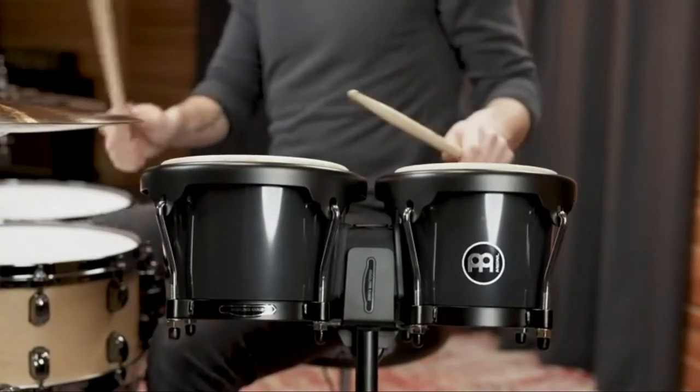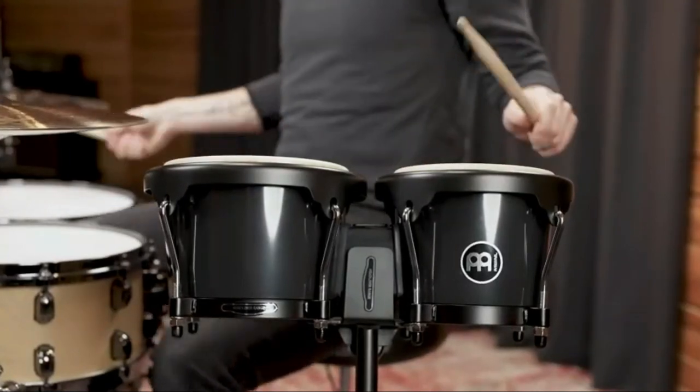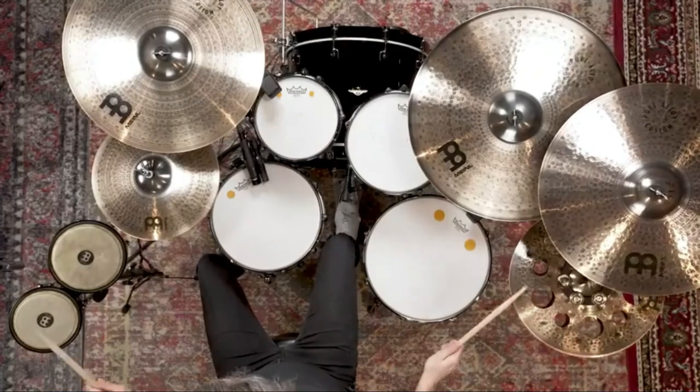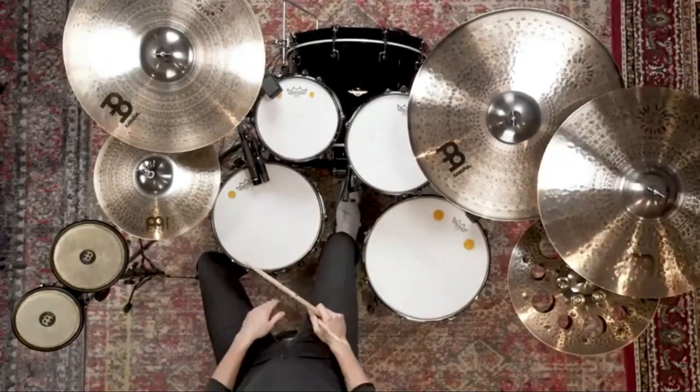Key specs: drum material — synthetic; skin material — natural buffalo skin. Pros: affordable, easy to tune with tuning lugs, pre-tuned heads, dynamic tuning range, strong synthetic material. Cons: mediocre sound quality.